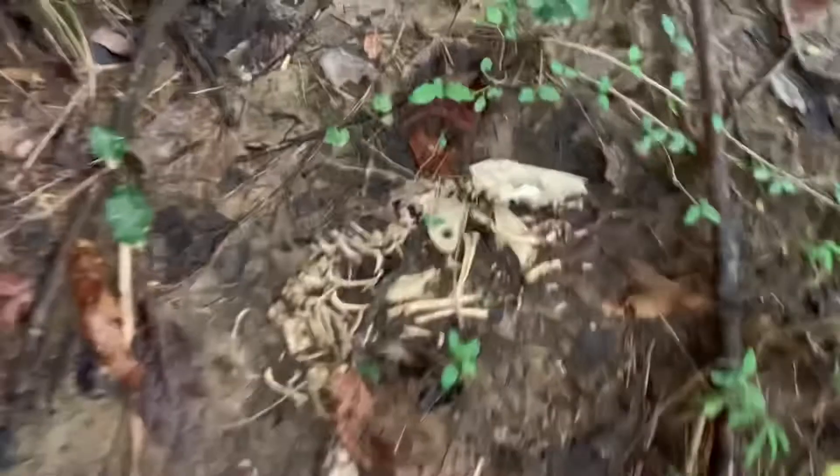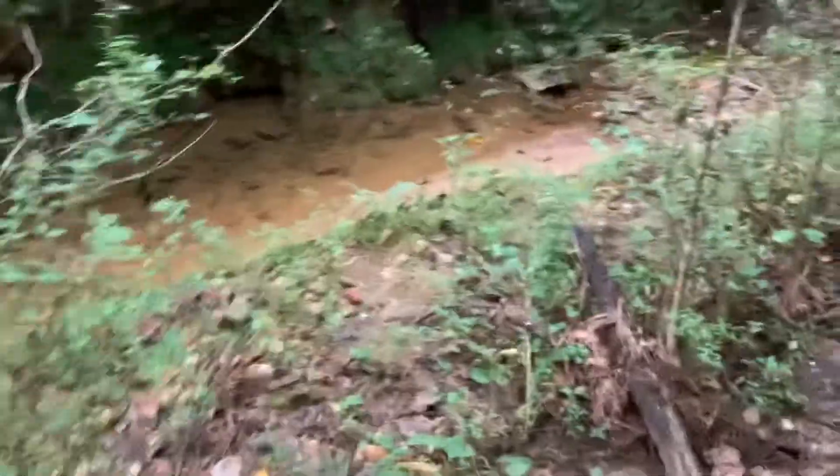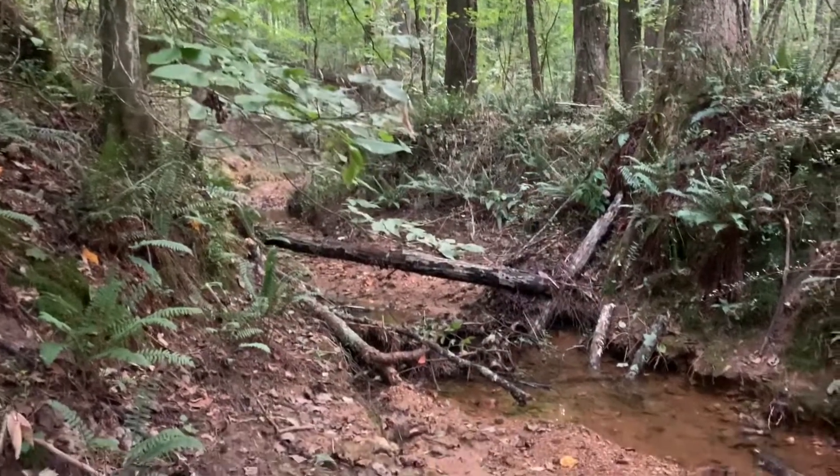What do y'all reckon that is — a possum or a coon, or neither? A baby fox? I don't know, y'all. Still working my way up this feeder. There's some beautiful material laying around here, so you never know — might come out with a point, y'all. I'll get back to you. Thanks for watching.